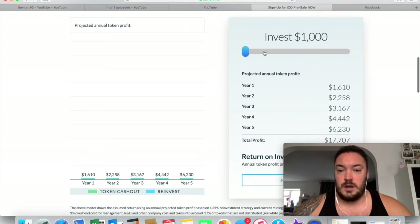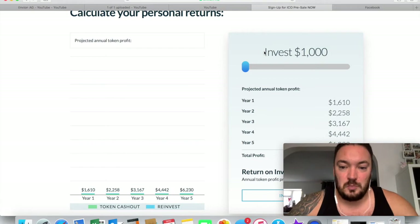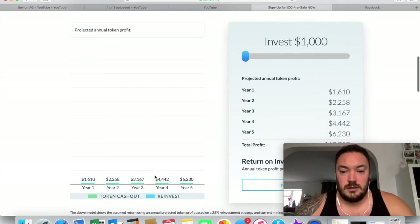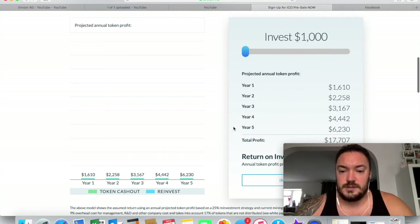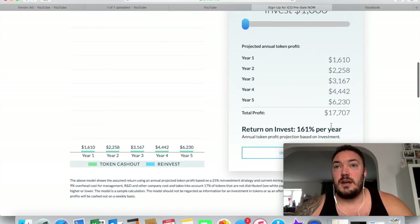This is their expected projected annual token profits. With an investment of $1,000 — about £800 for me — they're saying that within the first year your annual profit would be $1,600. Second year is $2,200. Third year, $3,000. Year four, $4,000. And year five, $6,200 — increasing every year and getting higher and higher.